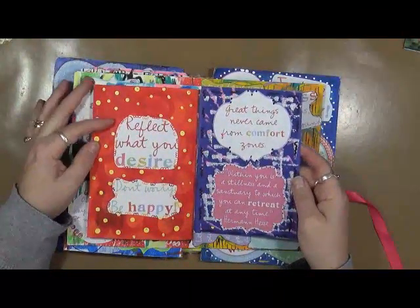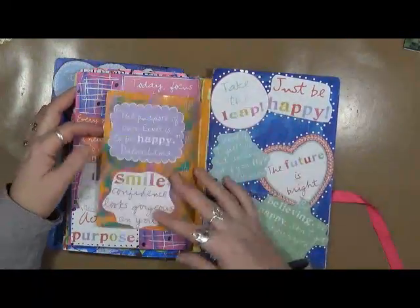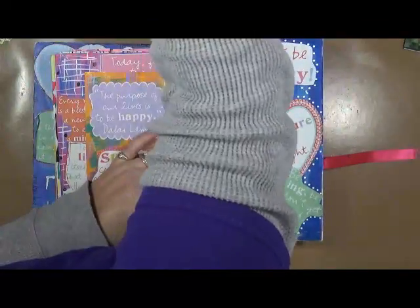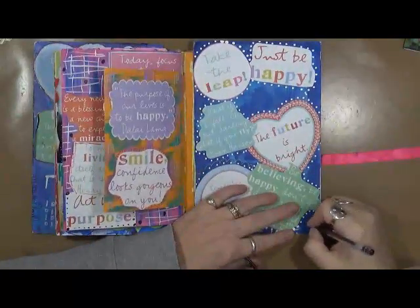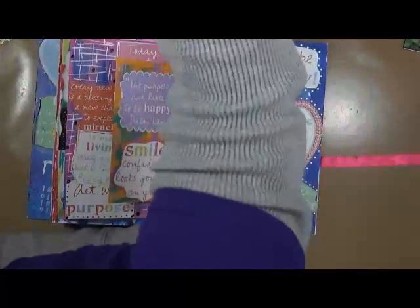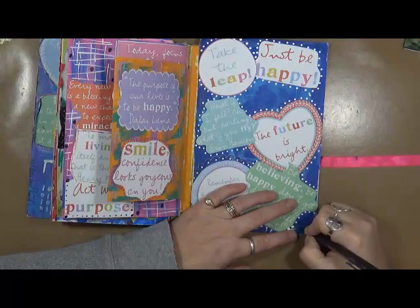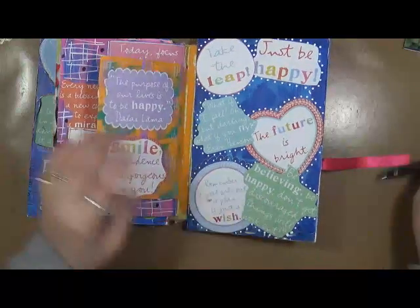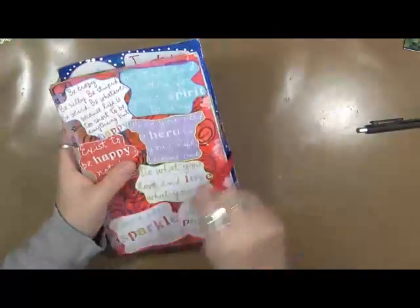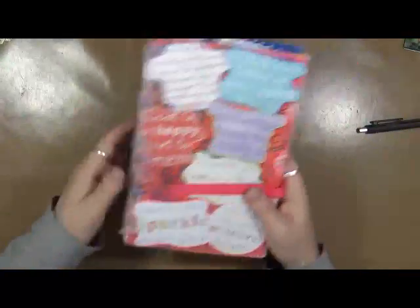But I wanted to show you this book. This one is actually completed, so this will go up on my shelf — I've got to put the date on it, I'll do that right now. I need a different pen because that one didn't work. So there's this one. I've got this little piece of ribbon that was from one of the cards and I just left it there. I don't know if I'll put a closure on it or not.